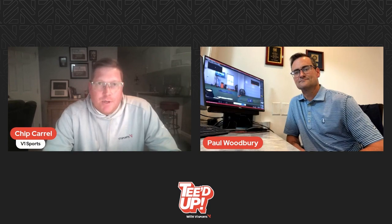Today we have Paul Woodbury from Florence Country Club. We've asked him to come on to the show today because of his extensive junior golf program there at Florence. So Paul, why don't you tell us a little bit about yourself and your junior golf program?